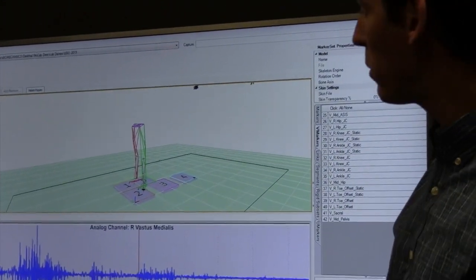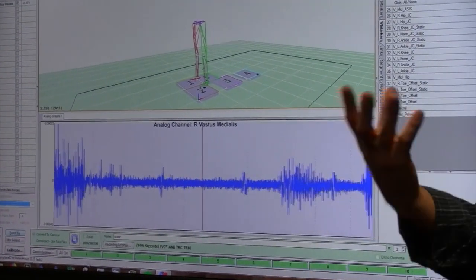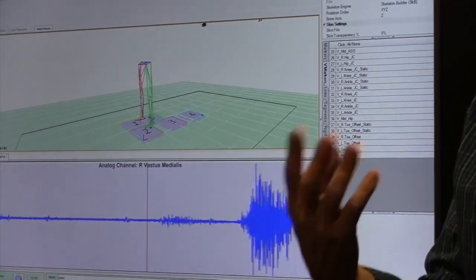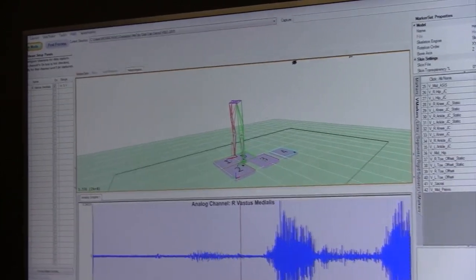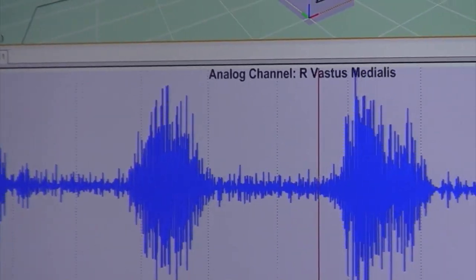Some other tools we commonly use: on the bottom screen you can see this burst of activity. Muscle contraction is essentially an electrical signal, and we can measure that signal — we can see when the muscles turn on, when they turn off, and relatively how active they are during different activities.